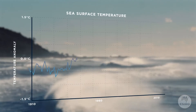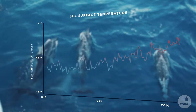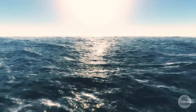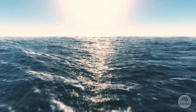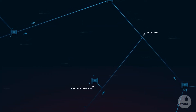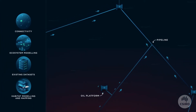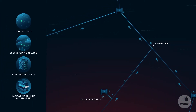As oceans warm due to climate change, a vast number of marine species will shift their geographical range. Some are already moving at rates of over 70 kilometres per decade. In the vast expanse of the open sea, these structures — or parts of them — could act as stepping stones for animals searching for a new home.